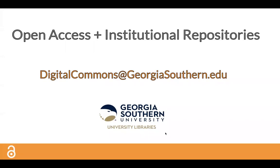Thank you for joining us for the Georgia Southern University Library Series on International Open Access Week. I'm Beth Burnett and I'm the Institutional Repository Librarian.